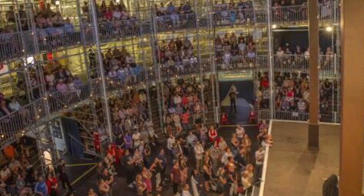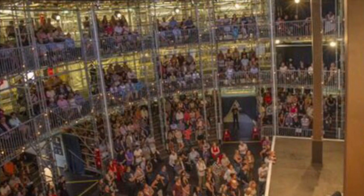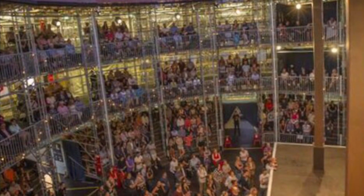I'm going to go to a pop-up Globe in Auckland to see Hamlet. I wonder if I'll be disappointed after going here.